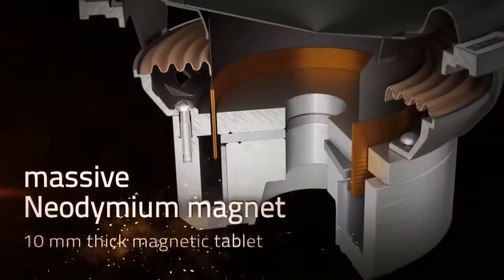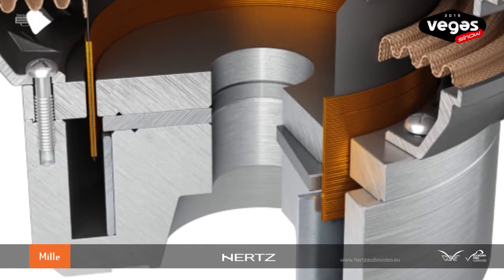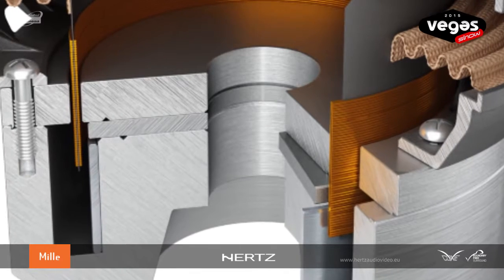To fit the 4-inch voice coil inside this subwoofer, we had to use an inner magnet structure where the magnet stays inside the voice coil. This is a quite rare solution to be used in a car audio subwoofer. An aluminum shorting ring has been employed to reduce the inductance modulation phenomenon,